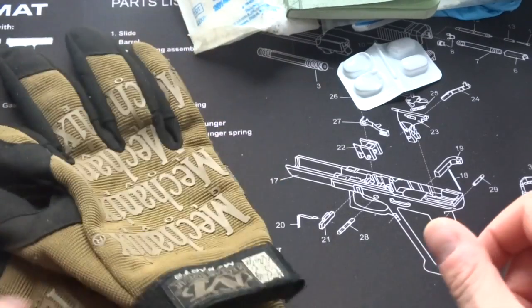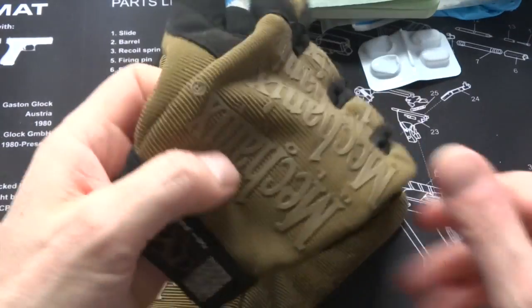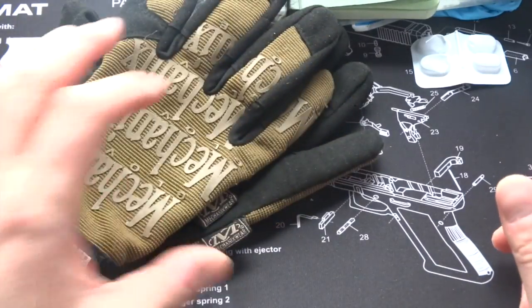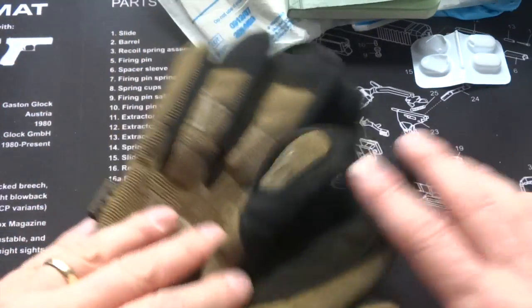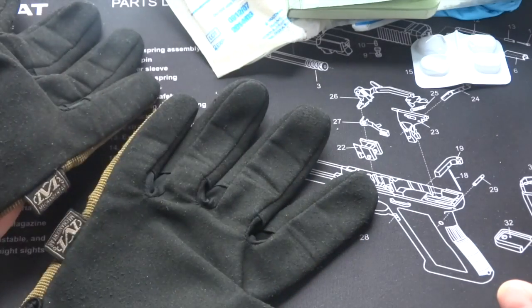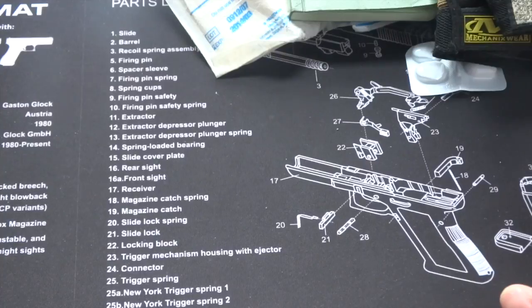I carry a pair of mechanics work gloves — you never know when you might need them. Whether it's picking up broken glass or whatever else you might need to do, if you've got any nasty job to do it's always better to wear gloves, so I carry them around with me all the time.